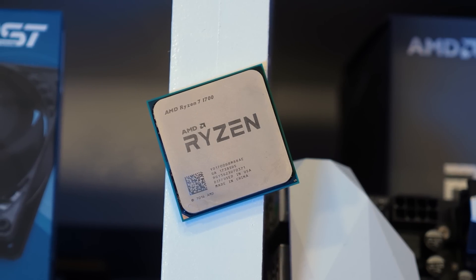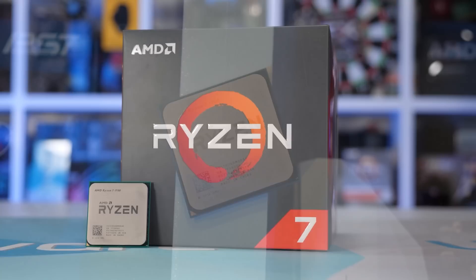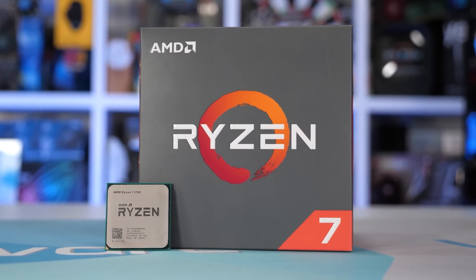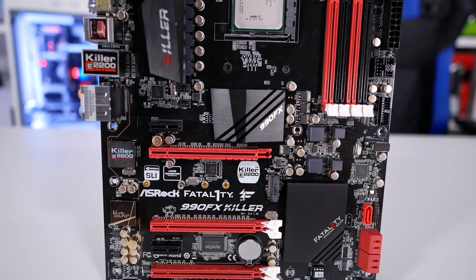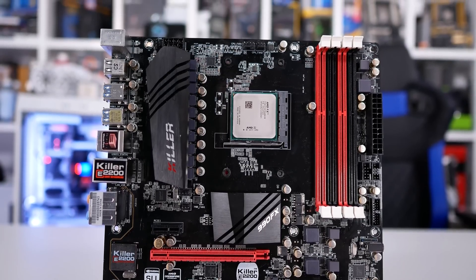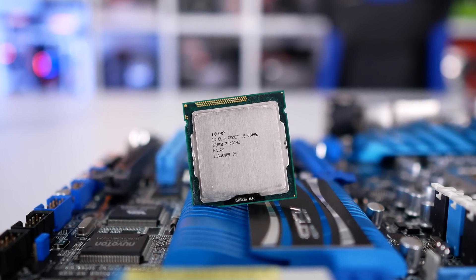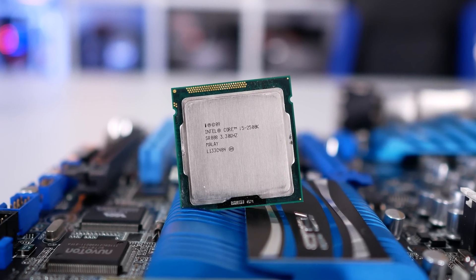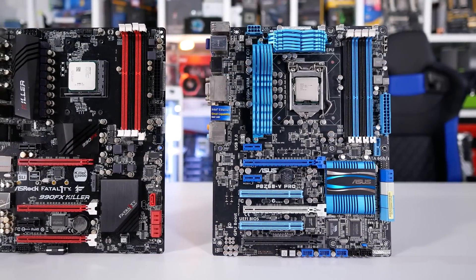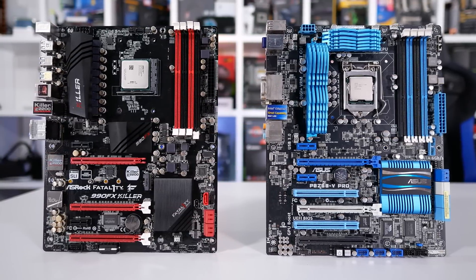If my memory serves me correctly, the 1st Gen Ryzen parts weren't a great deal faster than the Sandy Bridge processors, but AMD's Ryzen range has come a long way in the past three years. For testing, the AMD FX 8370 as well as both the Core i5-2500K and Core i7-2600K have been paired with 16GB of DDR3-2400 CL11 memory, while the newer Ryzen processors use DDR4-3200 CL14 memory. The GPUs used include the GeForce RTX 2080 Ti, RTX 2070 Super, RTX 2060, and GTX 1650 Super. All data shown is based on stock performance.